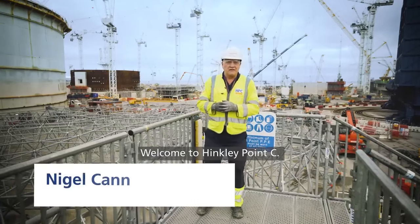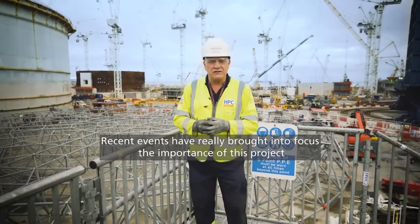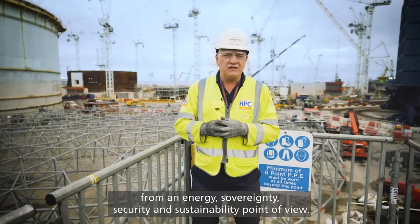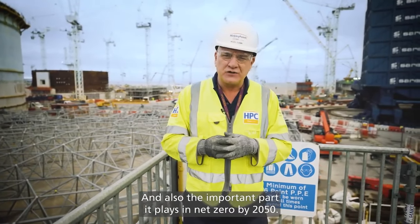Welcome to Hinkley Point C. Today we have around 7,500 people working here at the site. Recent events have really brought into focus the importance of this project from an energy, sovereignty, security and sustainability point of view, and also the important part it plays in net zero by 2050.